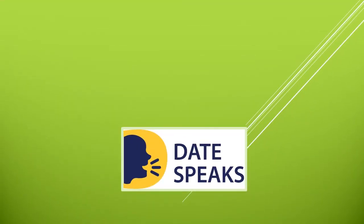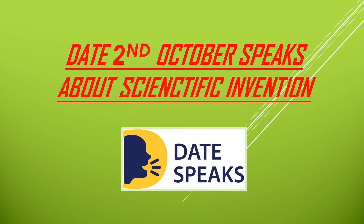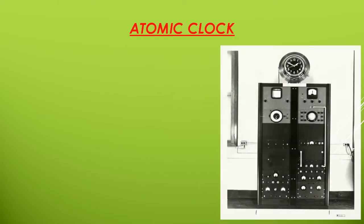Welcome to our channel Date Speaks. In this channel, we provide information regarding various events that occurred on specific dates. In this video, Date Speaks about October 2nd — scientific inventions that occurred on this date.